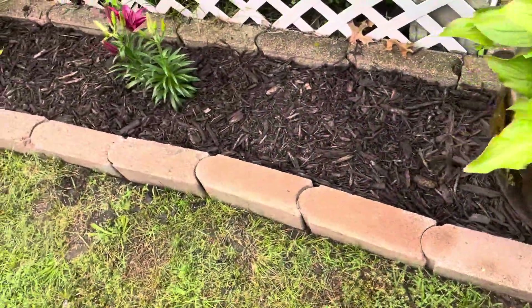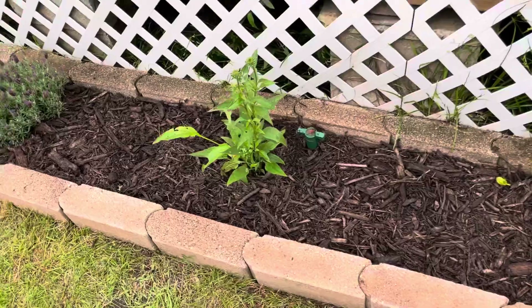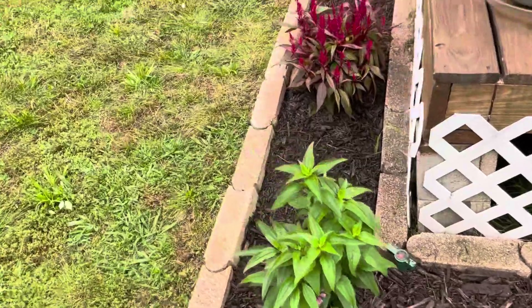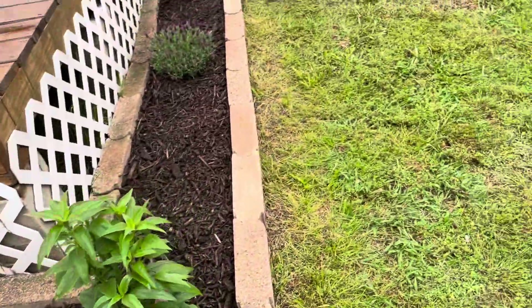I don't remember if I had this already done when I made that other video or not. I got all this mulch in here and down that way. I got that done.